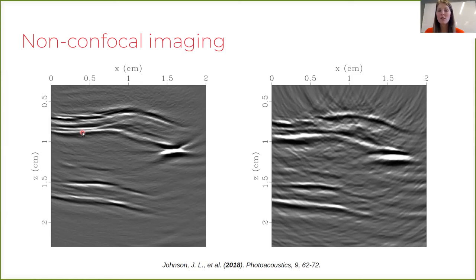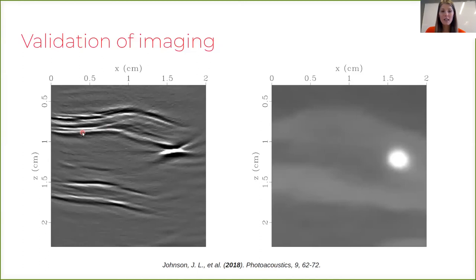We validated these imaging results with CT, which is a state-of-the-art technique used for imaging calcification clinically. We see the top and bottom walls of the artery — with less detail in CT than with ultrasound — and we also see a bright blooming artifact on the white signal in the CT image that indicates calcification.